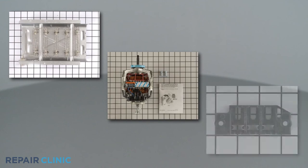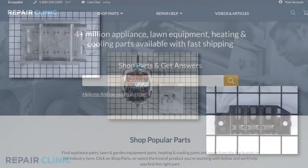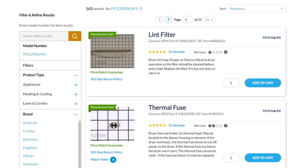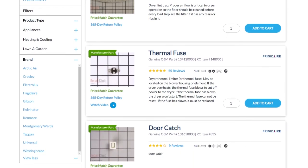Heating elements, drive motors, and terminal blocks are all available on our website. Be sure to enter the full model number of your appliance in our website search bar to find the specific replacement part that will fix your washer-dryer combo.